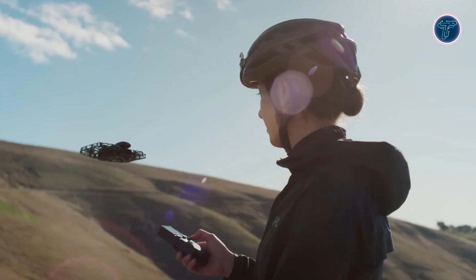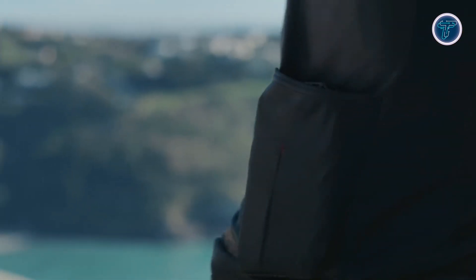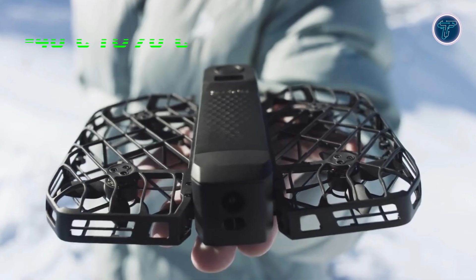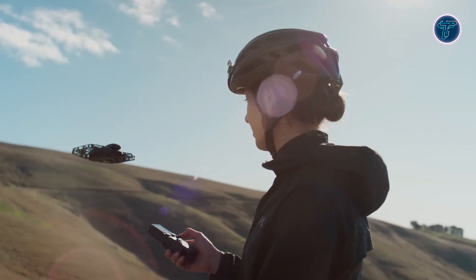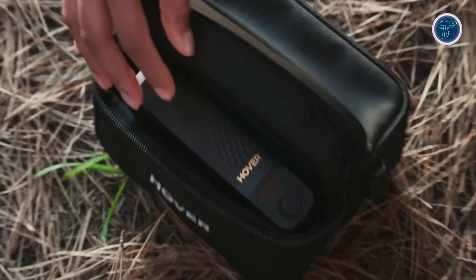The Hover Air Pro Max is not only packed with features but is also designed for convenience and durability. Its compact foldable design makes it easy to carry and deploy — simply take it out of your pocket, unfold it, and launch an automated flight mode in seconds. This ease of use is perfect for both beginners and experienced pilots. Durability is a key feature: it operates in extreme temperatures from minus 40 degrees Celsius to 70 degrees Celsius, can withstand being dropped up to 3,000 times, and has been rigorously tested with the power button enduring 100,000 presses and the drone itself subjected to 100 newtons of pressure.